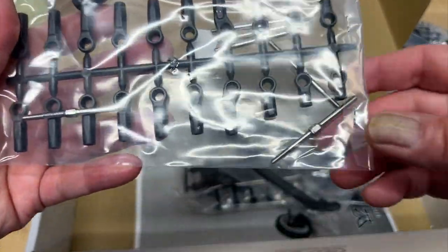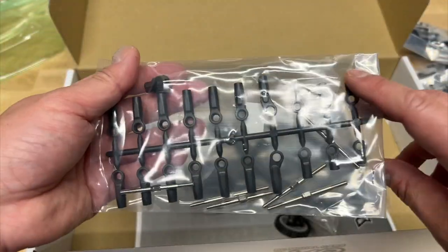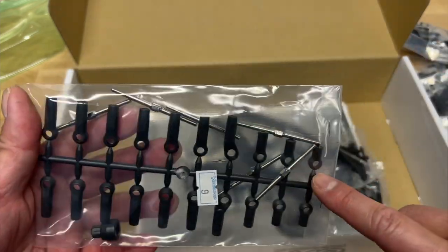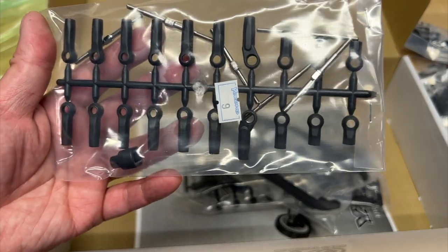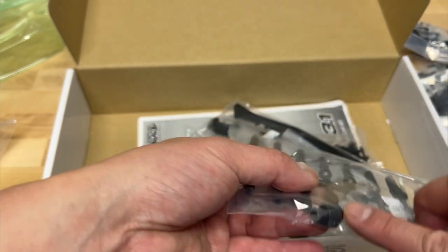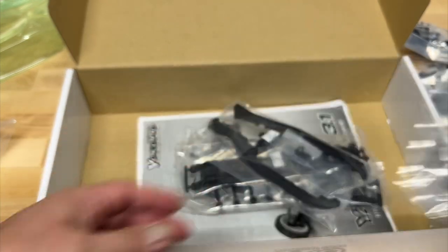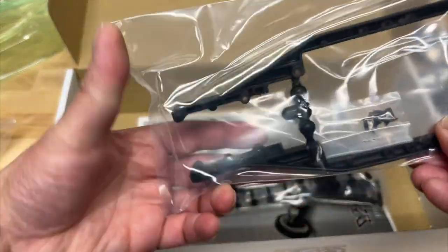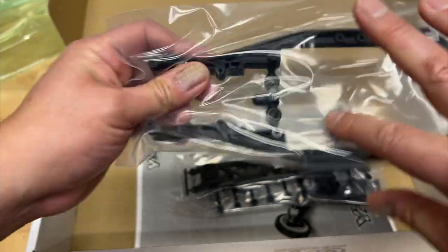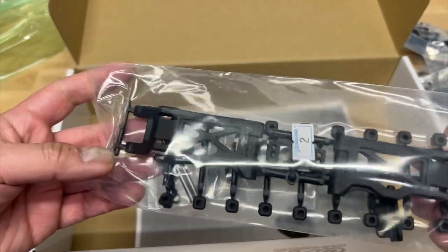Turnbuckles - pretty skinny turnbuckles, a little too skinny I think. Rod ends - angled ones, short ones, probably for steering. Five or six turnbuckles. Not sure what this other piece is - probably some sort of chassis insert for an antenna or something. Side reels which I think are all new - fairly stiff. Some screws - you will have to cut those off the parts trees.